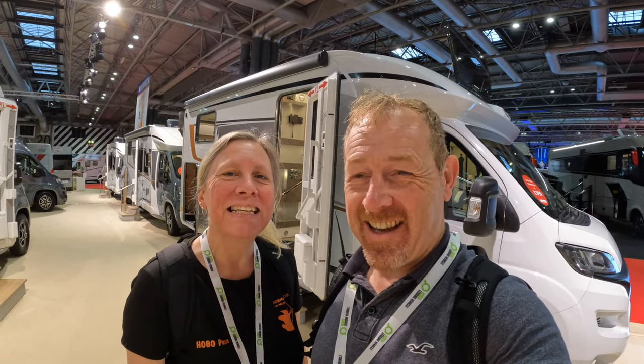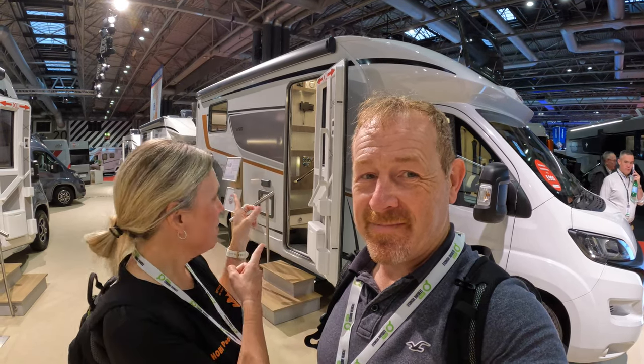So what stand are we on? We're on the Burstner stand. And why are we on the Burstner stand? Because we have got a Burstner motorhome — a Burstner Harmony Lyceo TD 690G. That's what we've got. Millie the motorhome. So we've come to look at the newest one and have a good look around and compare it.